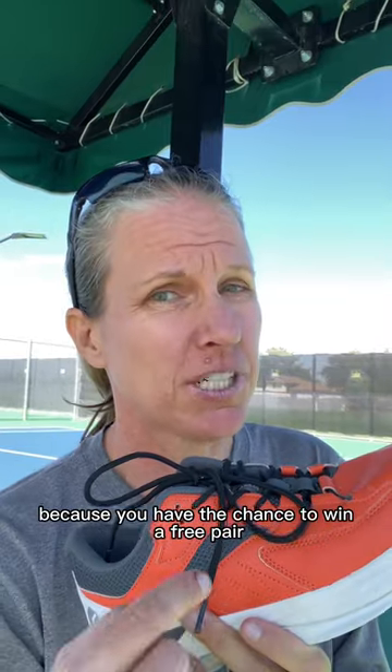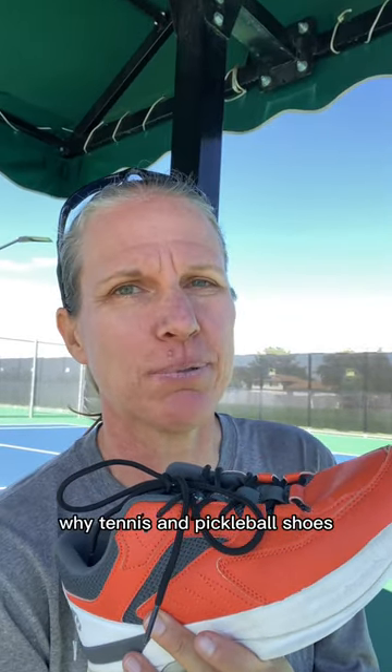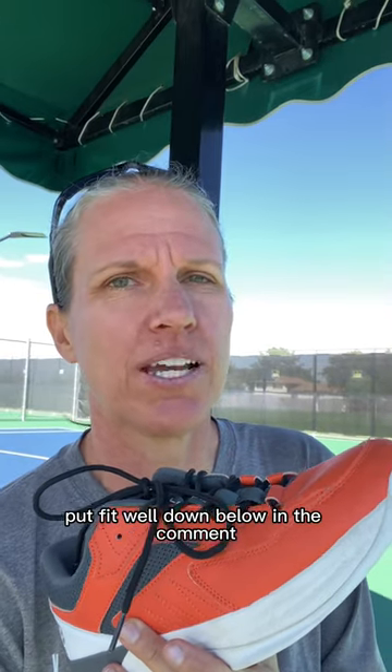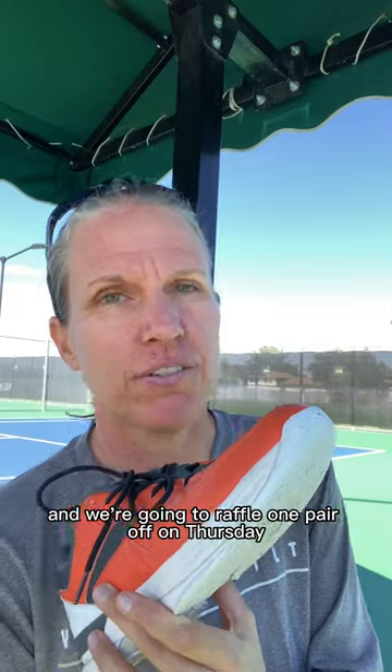You have the chance to win a free pair of the FitVille Amadeo wide tennis and pickleball shoes — men's or women's. Again, put 'FitVille' down below in the comments, and we're going to raffle one pair off on Thursday.